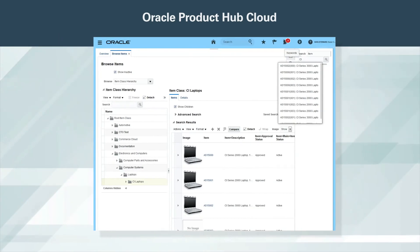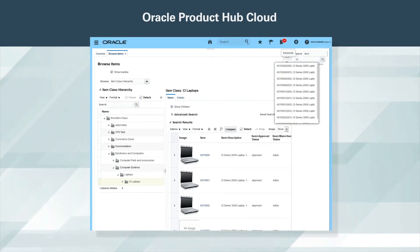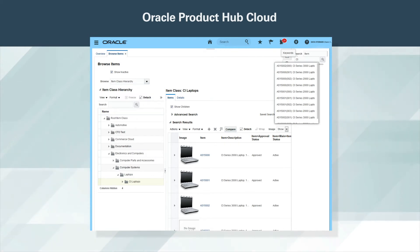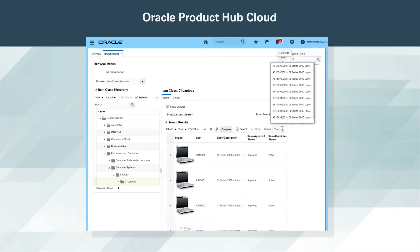Finding the right products is often challenging without robust search and browse capabilities. Oracle Product Hub Cloud provides you with simple and advanced search options that allow you to search products based on any attribute. You can also browse catalogs or the product taxonomy hierarchy to quickly find the products that you need.